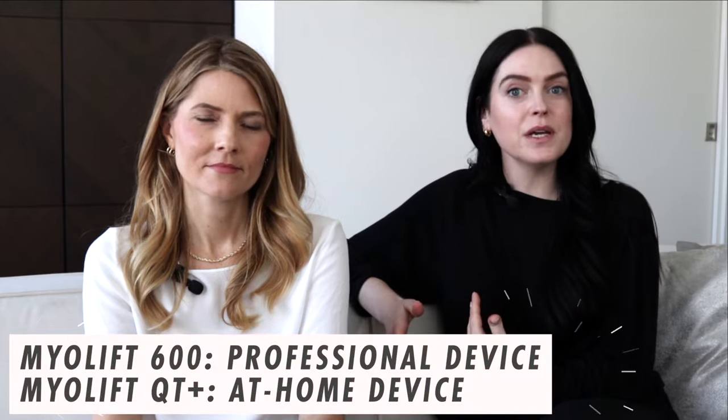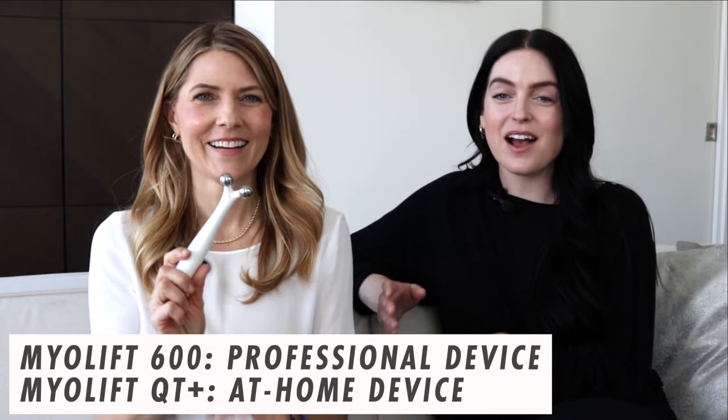In today's video, we're going to show you one of my signature treatments. We're going to walk you through what the treatment looks like so you can see what a professional microcurrent treatment looks like. And then we'll talk about how you can use microcurrent at home with something like the QT+. Stick around because we have an exclusive promo code, an exciting giveaway, and we're going to answer all of your microcurrent questions.